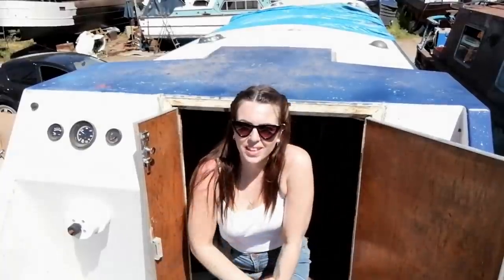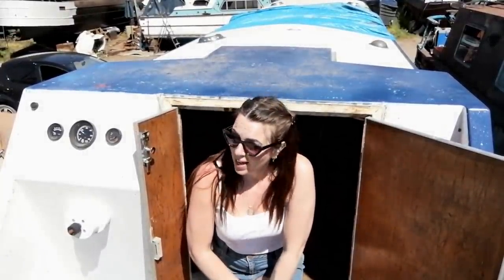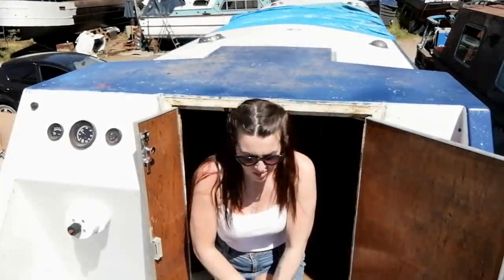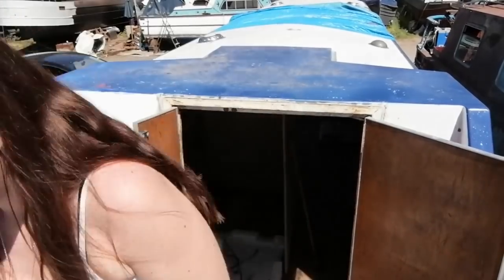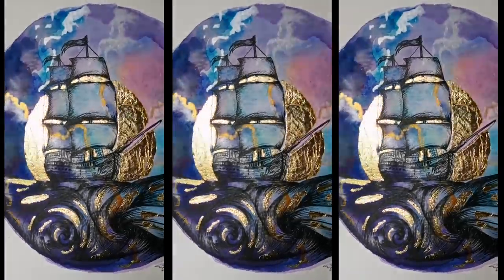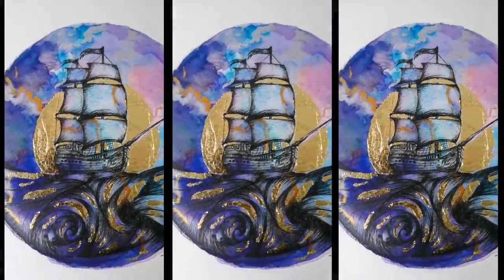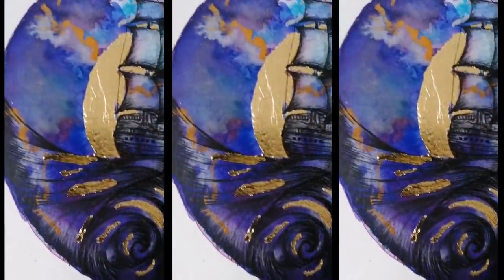So, there we have it — the boat has been bleached, it looks really good, and I'm excited to get this thing varnished. Yes! Time for a cold beer.